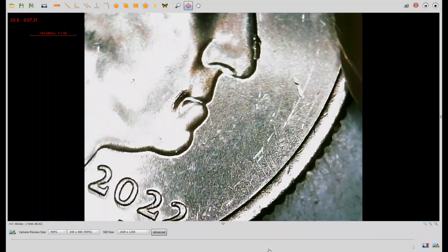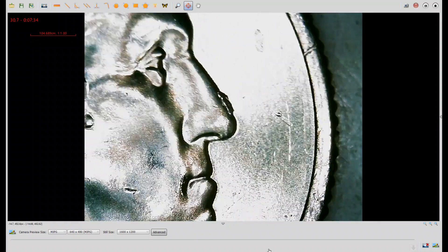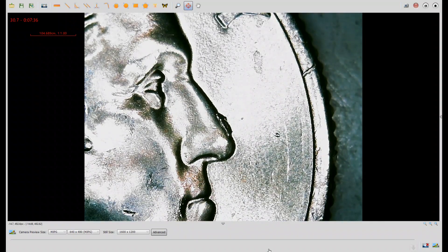And last but not least, this is a 2022 quarter with a die chip on the nose. Pretty good error — it's not extremely valuable, but it's cool to find. I'll be back in a moment with some closing thoughts.